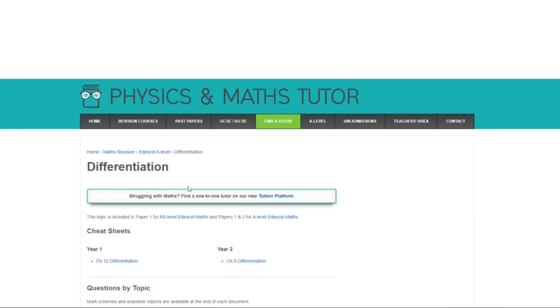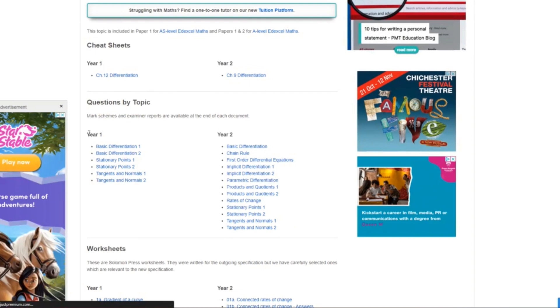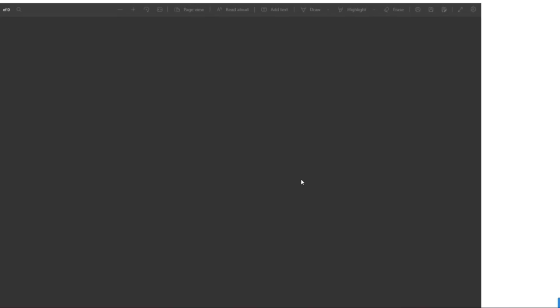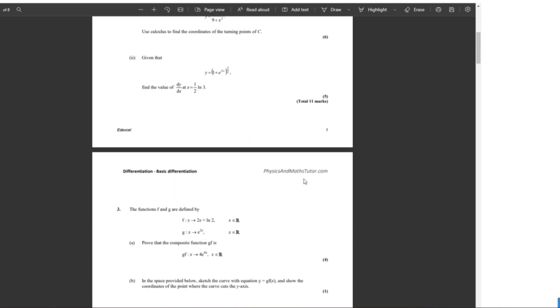You also have Physics and Maths Tutor, which is very good. It has questions split up by topic and by year, and it has so many questions — so if you're in year one this could be especially useful. Now if you're really struggling with a topic and just don't understand the concept, then doing questions could be a bit useless. Here I would recommend watching a YouTube video.